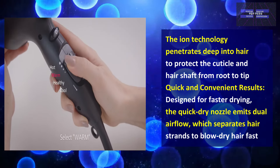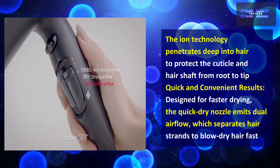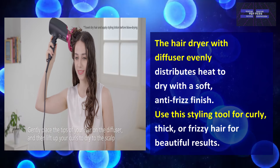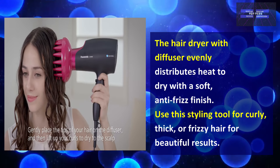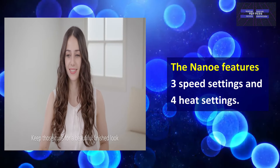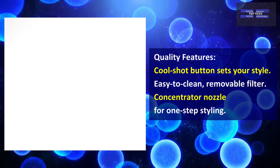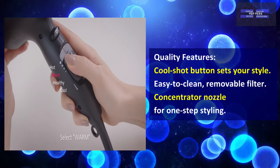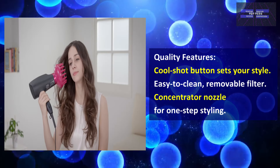The ion technology penetrates deep into hair to protect the cuticle and hair shaft from root to tip. It is designed for faster drying — the quick-dry nozzle emits a focused airflow which separates hair strands to blow dry hair fast. The diffuser evenly distributes heat to dry hair with a soft, anti-frizz finish, suitable for curly, thick, or frizzy hair for beautiful results. The Nanoe features 3 speed settings and 4 heat settings, plus cool shot button, and has a removable filter and concentrator nozzle for one-step styling.